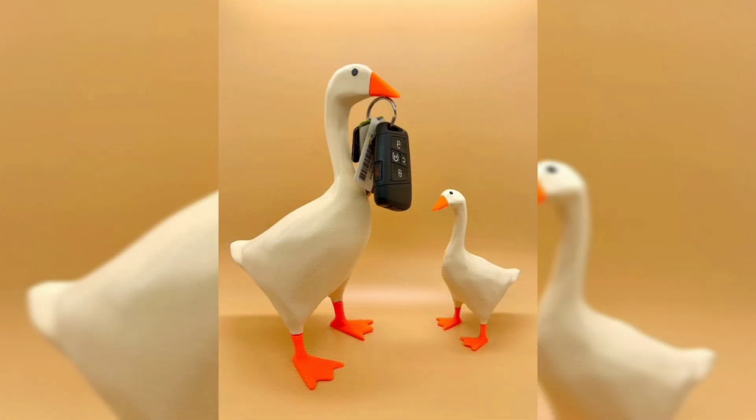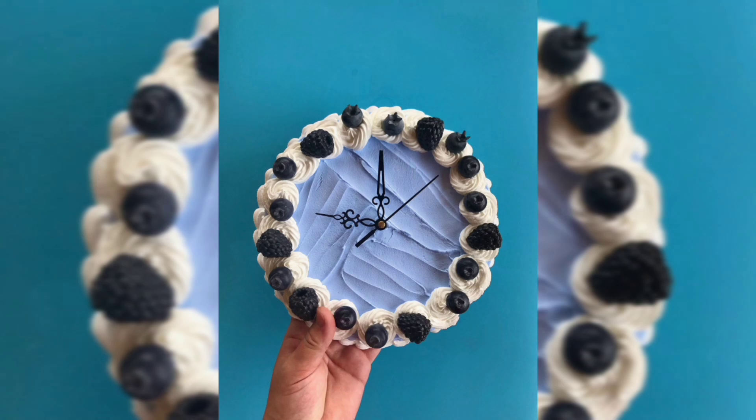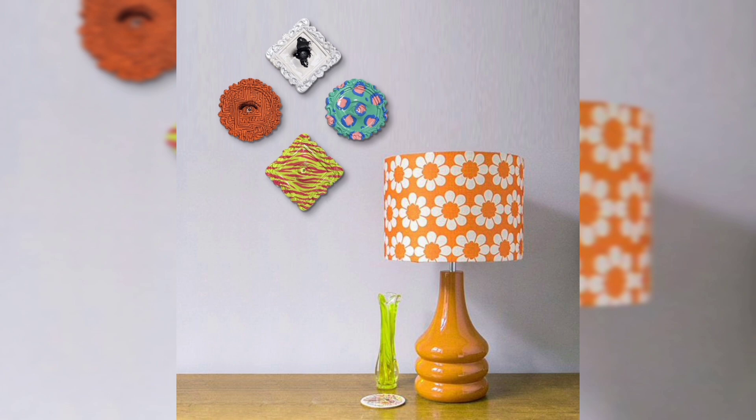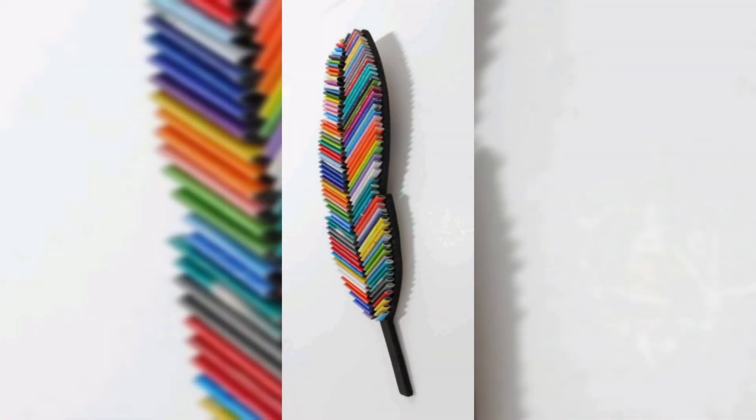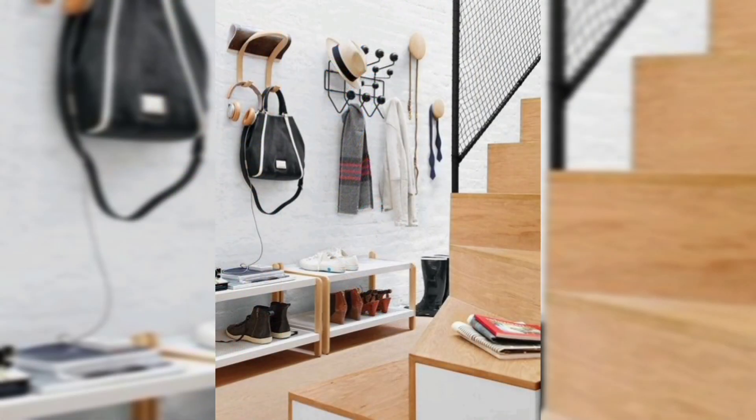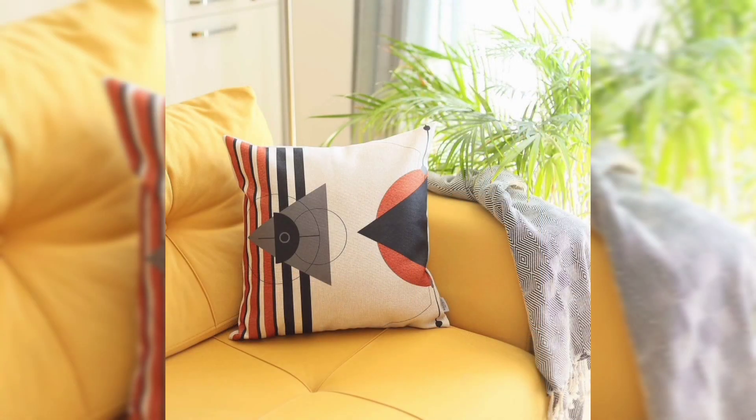A well-chosen showpiece can become the centrepiece of a room, drawing attention and elevating the overall design. Showpieces enhance the visual appeal of your home, adding layers of texture, colour, and style. Let's dive into some of the latest trends in showpiece design that are making waves in the interior decor world.